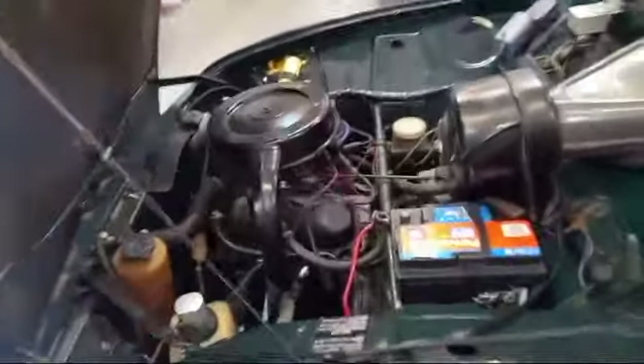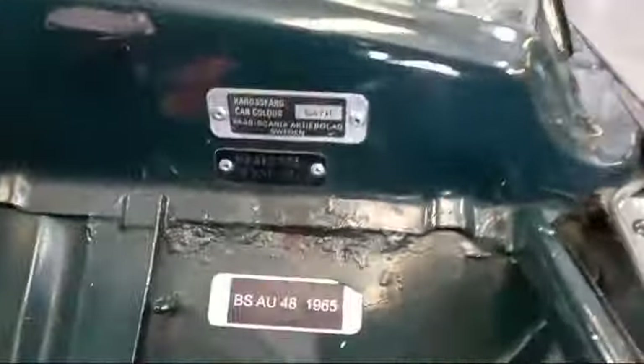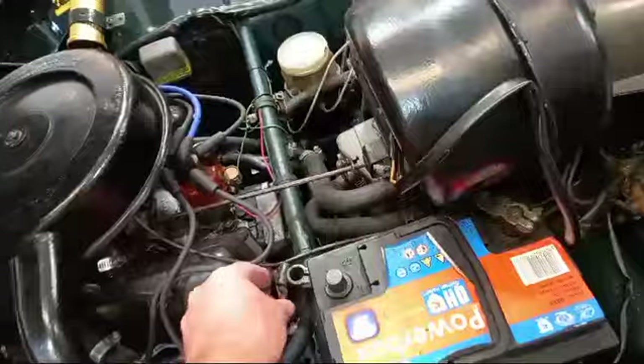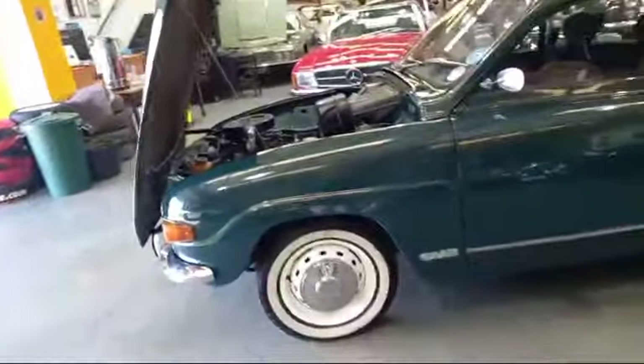This is a very smart-looking car. There are a couple of tags there for you. Young Jack has taken some photographs yesterday. I'm just knocking a few videos off this morning just to try and keep the guys on track.